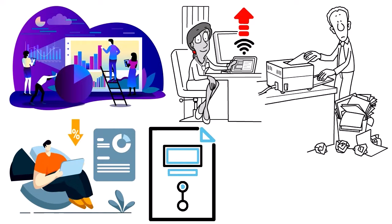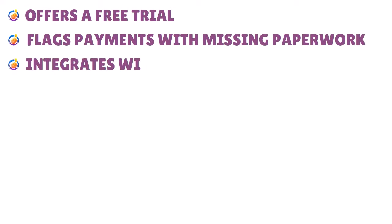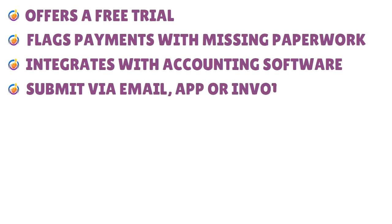Dex Prepare also allows you to identify missing paperwork or unmatched transactions and export data as PDF or CSV files. It also offers a boost feature for prioritizing urgent tasks, can automate the creation of expense reports, and connect to a live bank feed. Pros: free trial, flag payments with missing paperwork, integrates with accounting software, and submit via email, app, or invoice fetch.